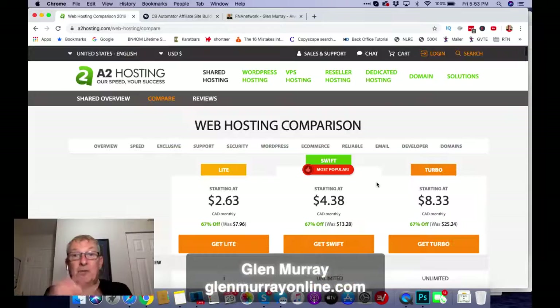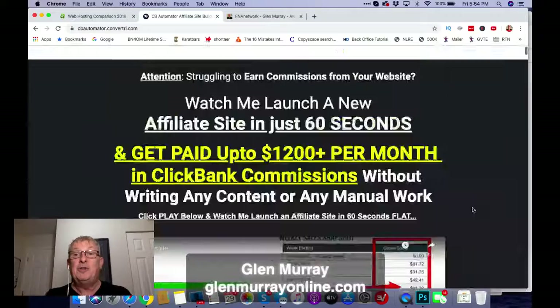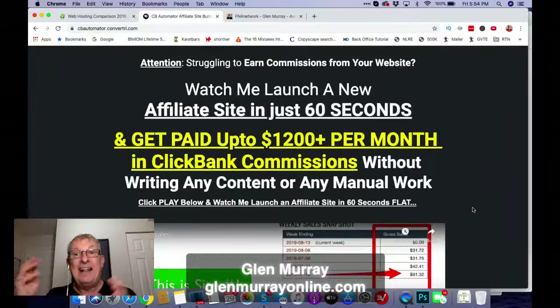So that's the first thing — go get Swift. When you get into the back office, just click the one-click WordPress install and boom, it installs WordPress. Then you're going to get this tool called CV Automator. Click the link below and install this — it's brilliant. What it will do is put reviews into your website every couple of days. That's what you want because you want content, and this content is already pre-written. You do need a ClickBank account — sign up, get your username, and put it into the software.